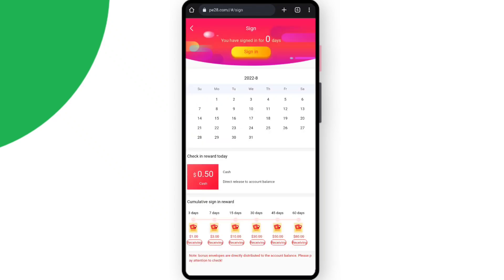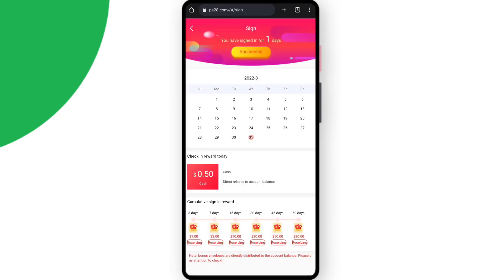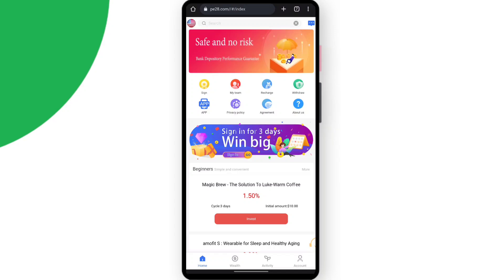You can simply complete the sign-in daily and get really great cash. As you can see, I've got 0.5 USDT, which is a really great amount. You can simply come back daily, sign in, and get the amount.